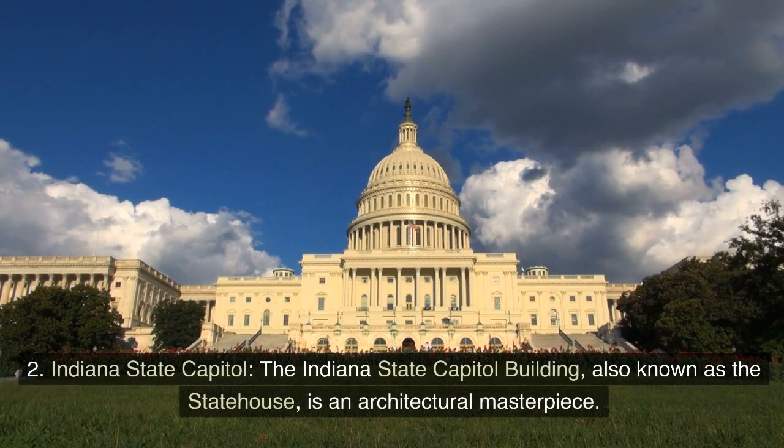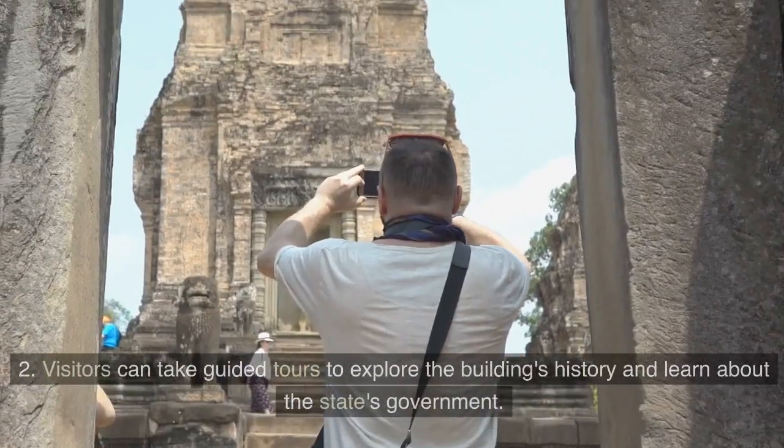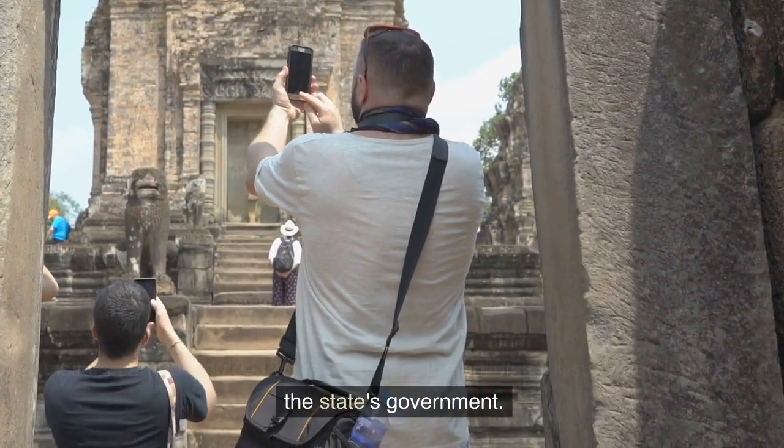Indiana State Capitol: The Indiana State Capitol Building, also known as the Statehouse, is an architectural masterpiece. Visitors can take guided tours to explore the building's history and learn about the state's government.